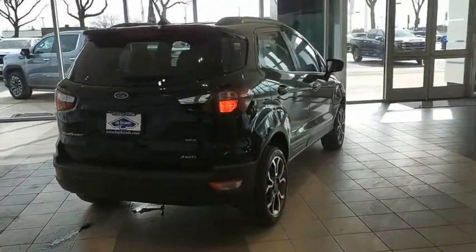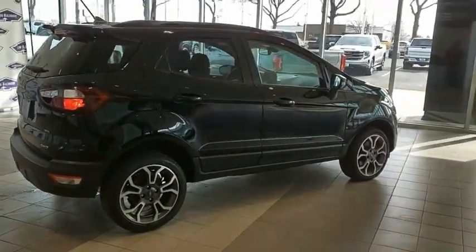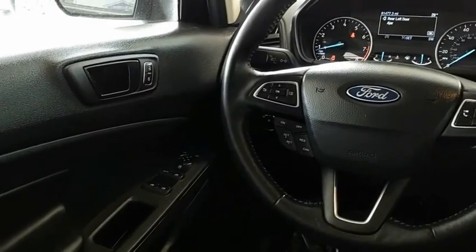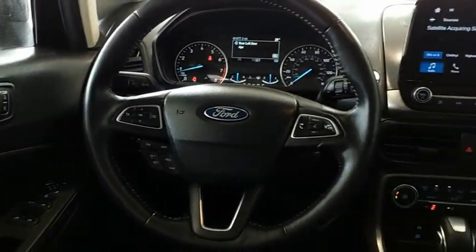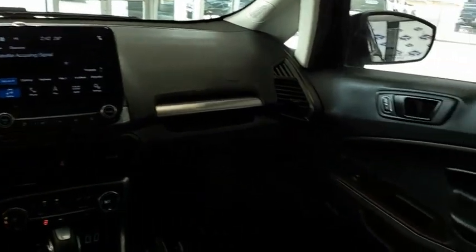The Ford EcoSport has an upgraded interior that provides you all the features you could ever want. It also offers the functionality of an SUV, but in a size where you feel in control. Your new ride is just a phone call away.